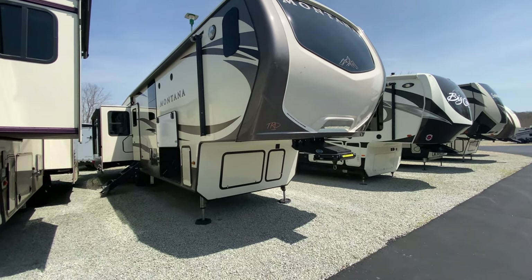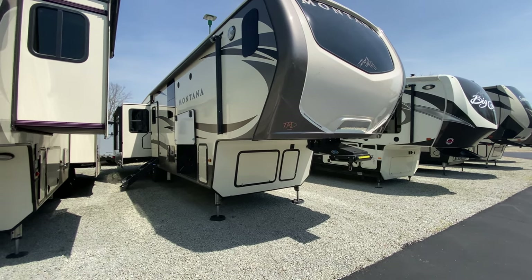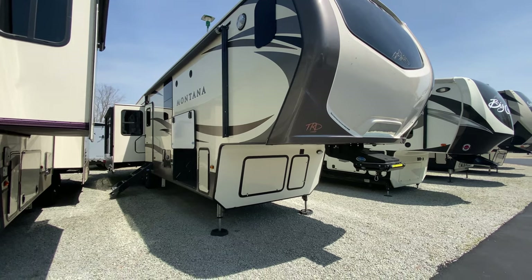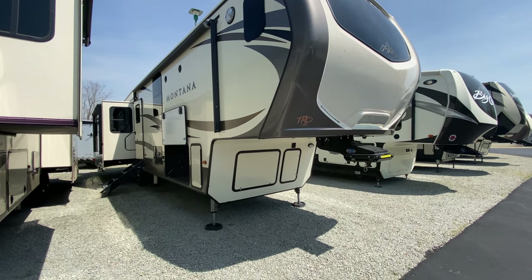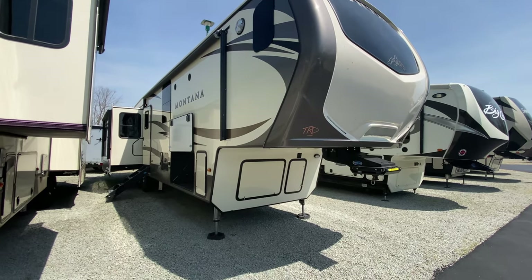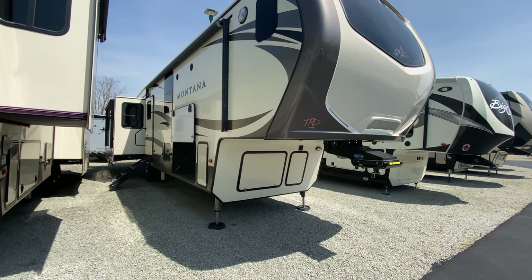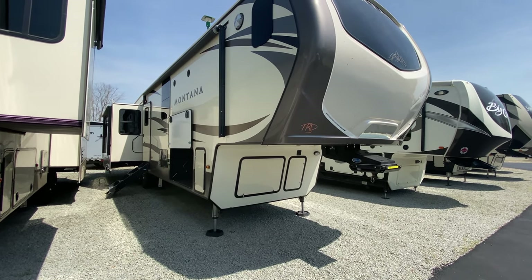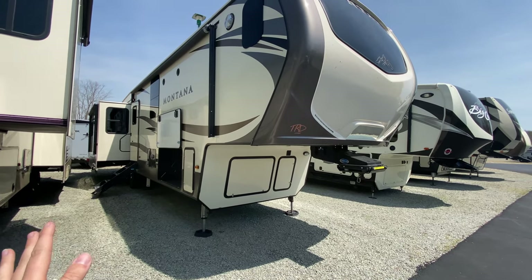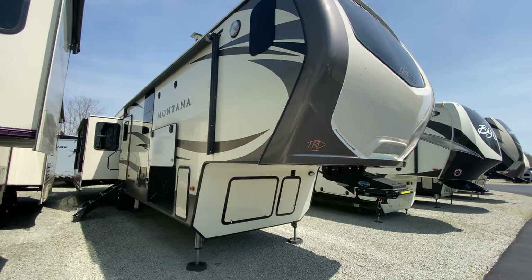Hello everyone. I was out on the lot taking pictures of this unit. This is in our pre-owned section and I just had to take a video of it because the floor plan is absolutely amazing. This is a 2017 Montana. I'll point out the model once we get up there. There's not even a price for it yet because this came in yesterday, I believe, but I just had to take a video of it. So let's go ahead and get started.